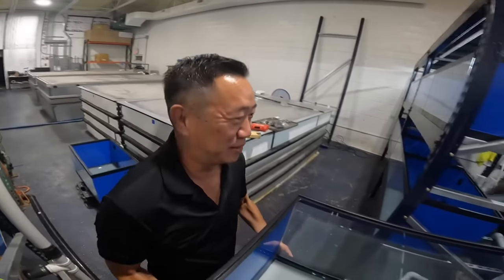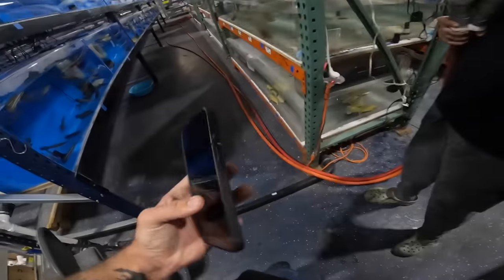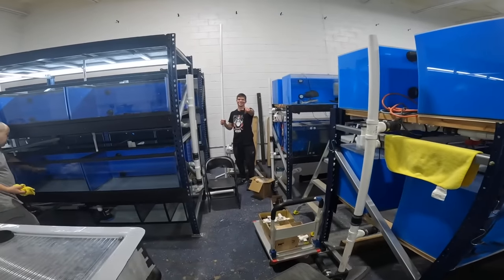It's 1:22 in the morning. Anthony is super tired but he's still got it. Phajai is alive somehow — how are you alive, bro? It's happening, so let's go. It's actually the first side we're filling up. We have it fully plumbed; the sump is down here and all the aquariums are done.